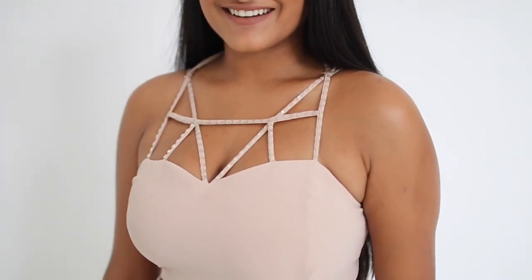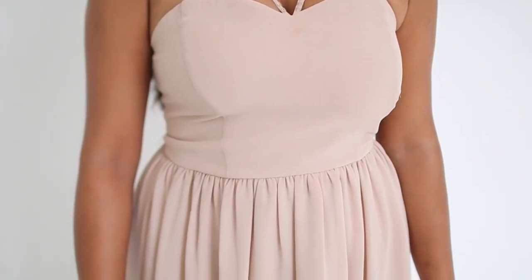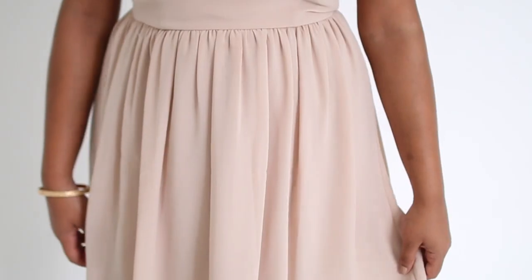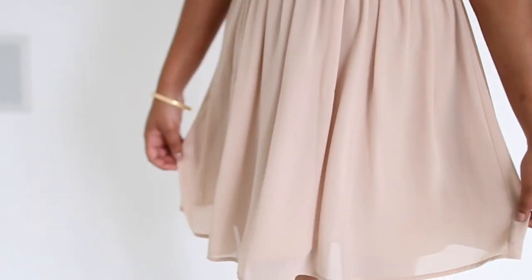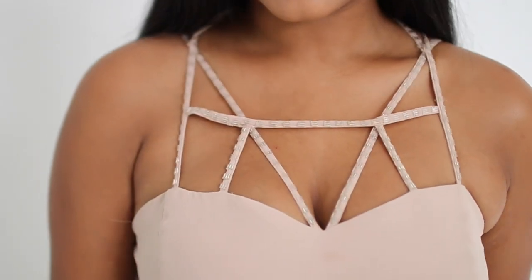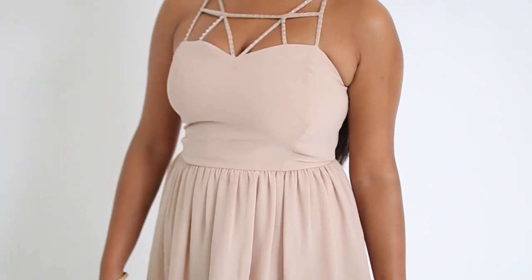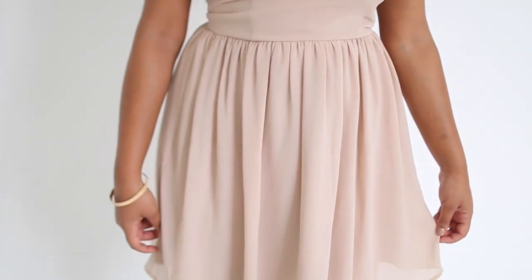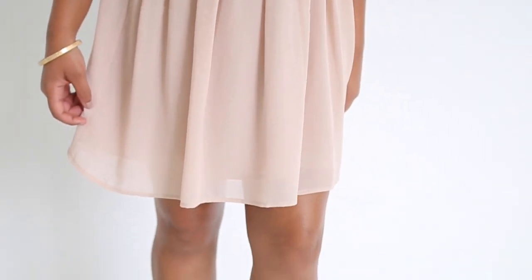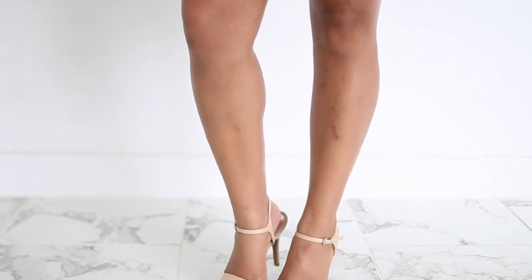The last outfit idea is another one for preference round. I got this dress at Charlotte Russe and I love it because of the detail at the top — it has beaded straps, it just looks so unique. I paired these same heels with this dress. If you guys are not comfortable with wearing heels you absolutely do not have to, but I would definitely pick a fancier sandal.